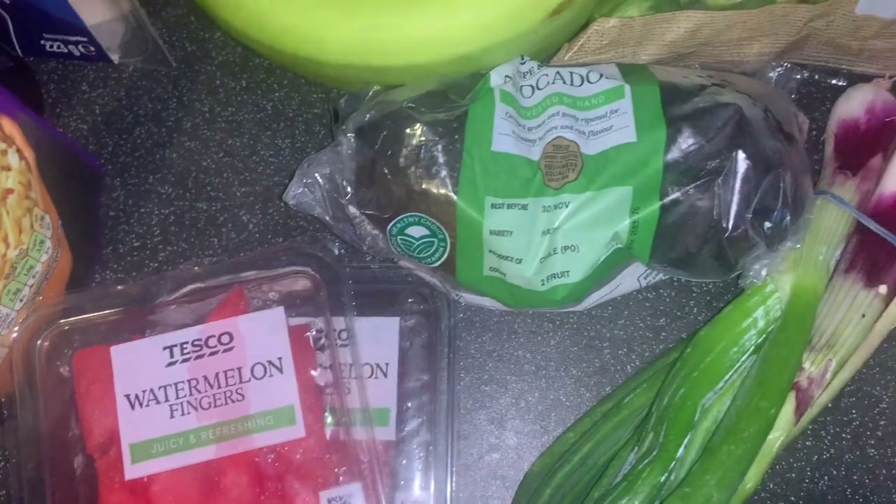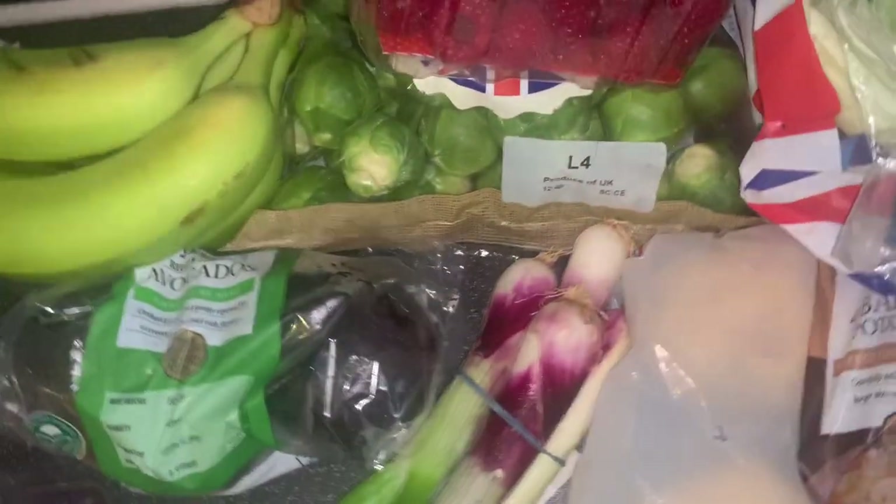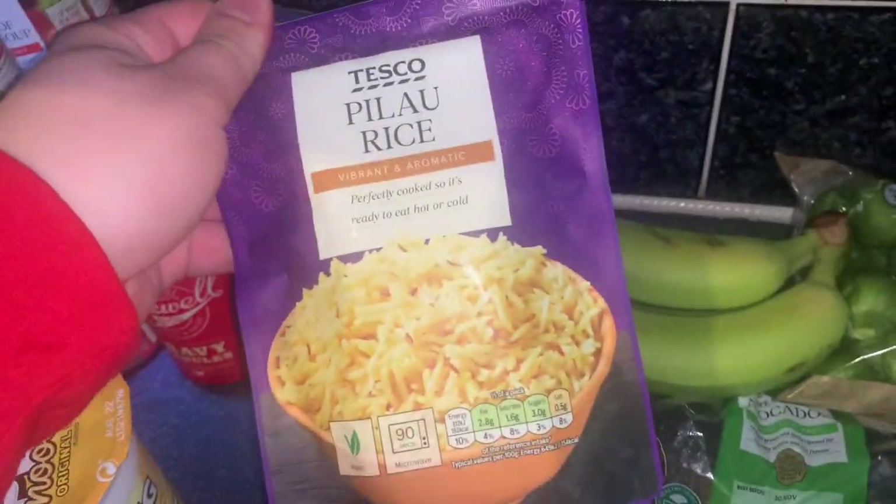We've got two lots of walnuts but we have three so one must be floating in the bag somewhere, and then just some bananas. Didn't get much cupboard bits really, so just got one pilau rice.